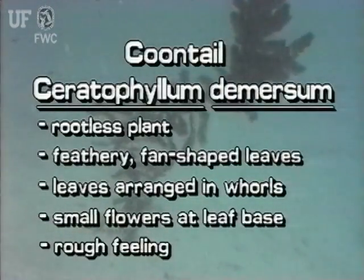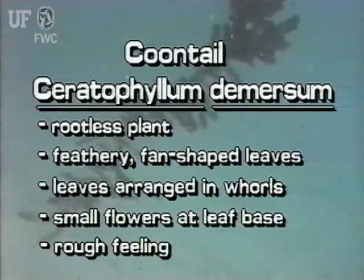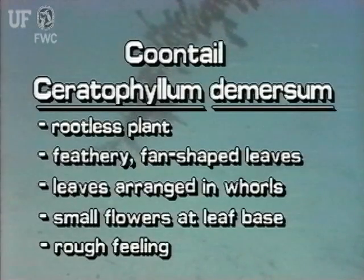Coontail is rootless and free-floating. It has feathery fan-shaped leaves that are arranged in whorls on the stem. Its very small flowers grow at the leaf bases. Coontail is rough to the touch.